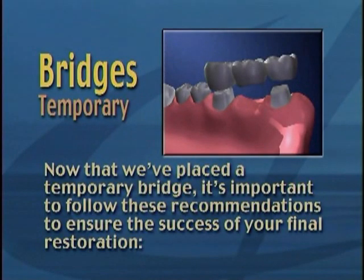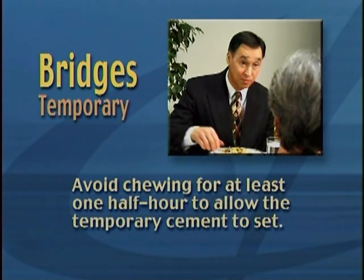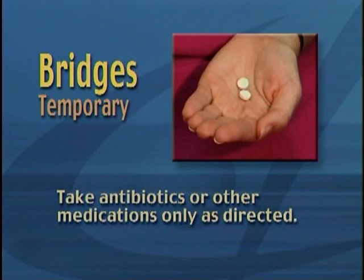Now that we've placed a temporary bridge, it's important to follow these recommendations to ensure the success of your final restoration. If we used an anesthetic during the procedure, avoid chewing until the numbness has completely worn off. Avoid chewing for at least one half hour to allow the temporary cement to set. Take antibiotics or other medications only as directed.